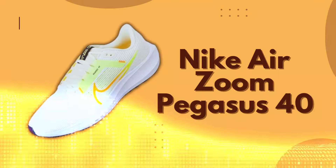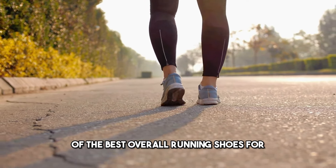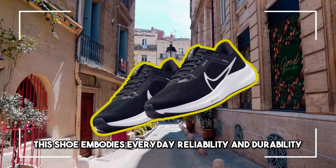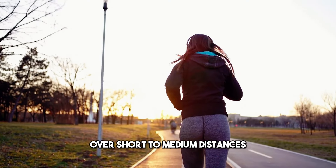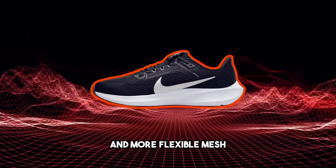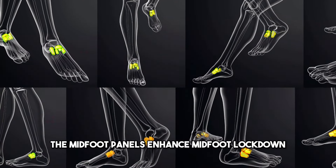Number 5: Nike Air Zoom Pegasus 40. And now for the much-anticipated winner of the best overall running shoes for 2024, the Nike Air Zoom Pegasus 40. This shoe embodies everyday reliability and durability, providing a steady and comfortable ride over short to medium distances. An upgrade from its predecessor, the Pegasus 40 boasts a softer and more flexible mesh, creating a larger and more comfortable toe box.